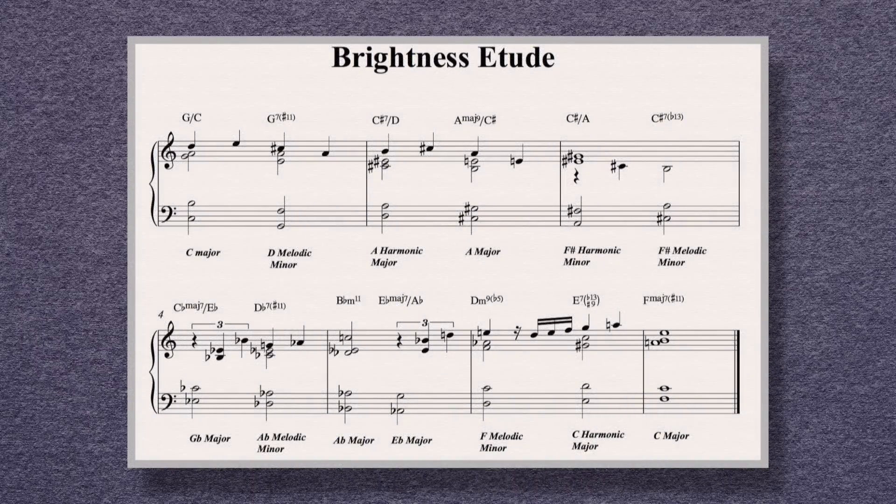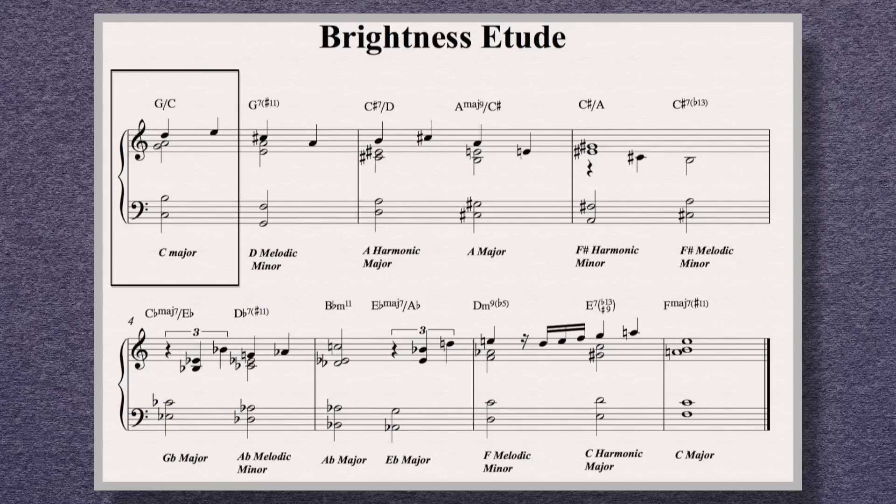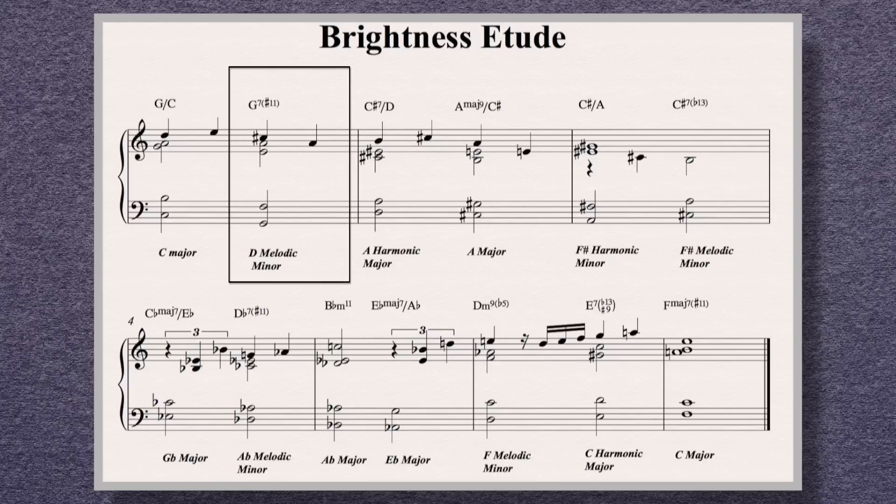It's easy to hear brightness unfold this way, but the same concept can apply when you're using completely different kinds of chords. Let's check out how this much more intricate and complex chord progression gets brighter and brighter from chord to chord. The parent scale of each individual chord relates to the parent scale of the next chord by the difference of one sharp.